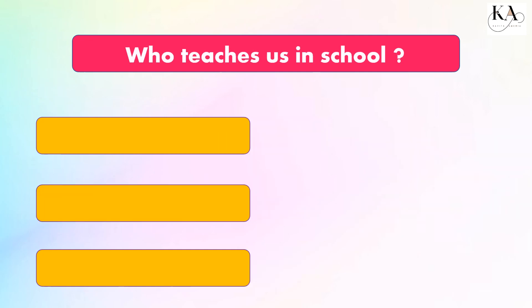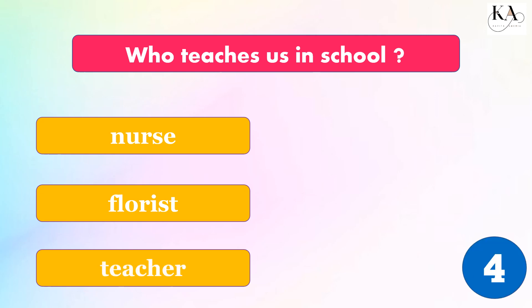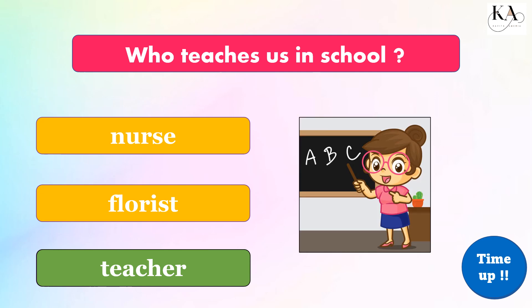Who teaches us in school? Nurse, florist, or teacher? The correct answer is: teacher.